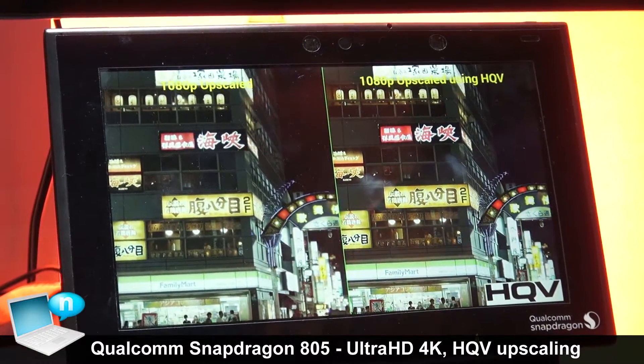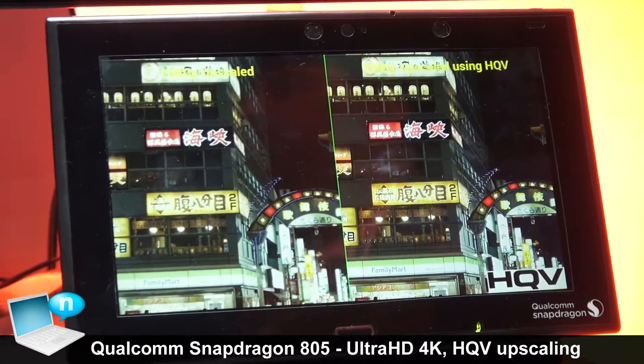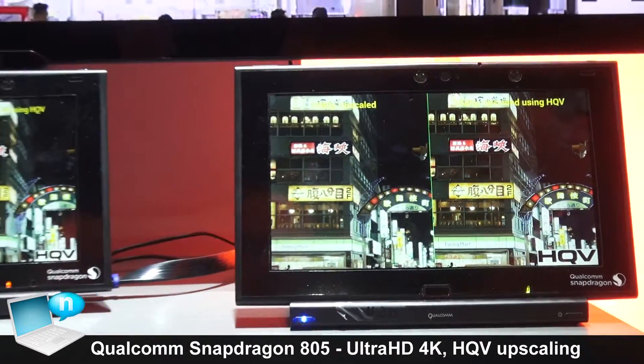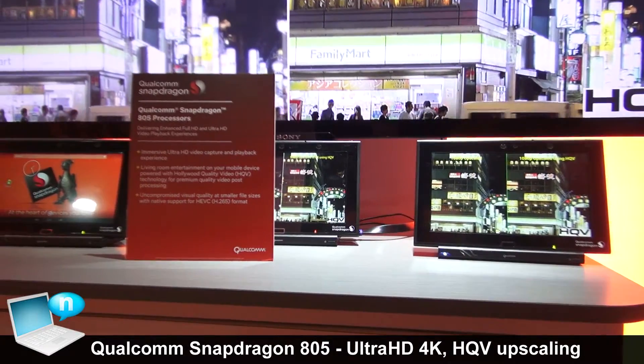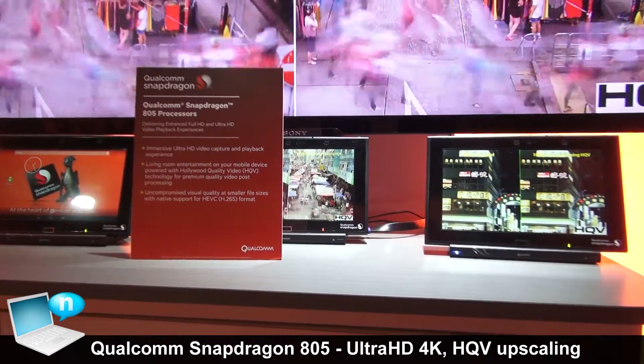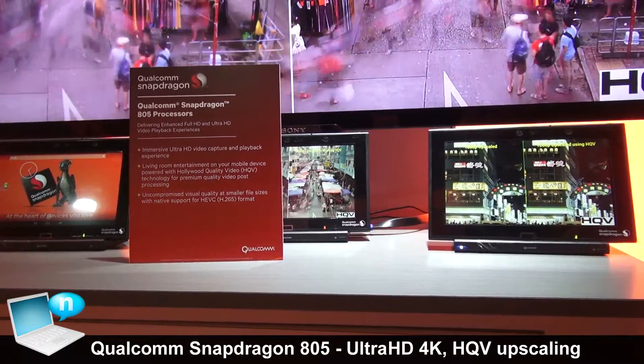The HQV is being added so that we can have the goal of now taking your mobile devices and having the same level of quality and experience that you would have in your living room with devices like a Blu-ray player, a DMA box, or the TV itself.